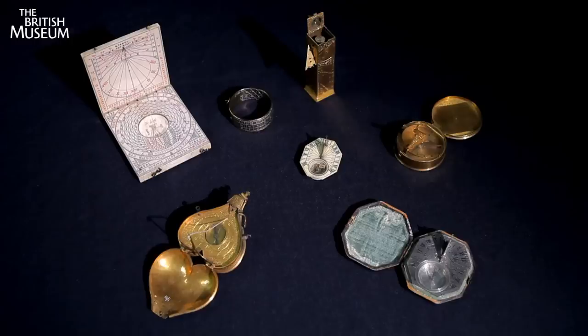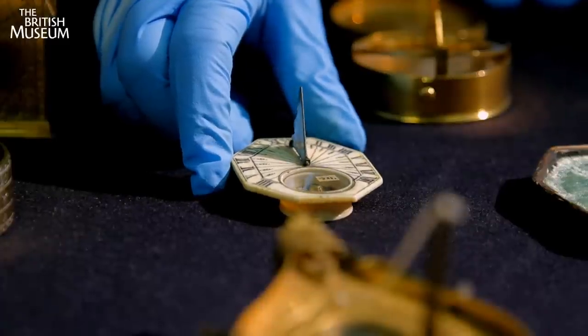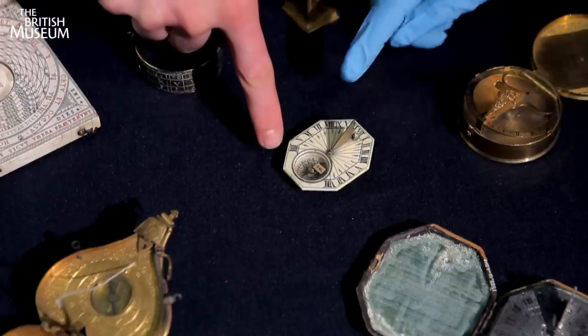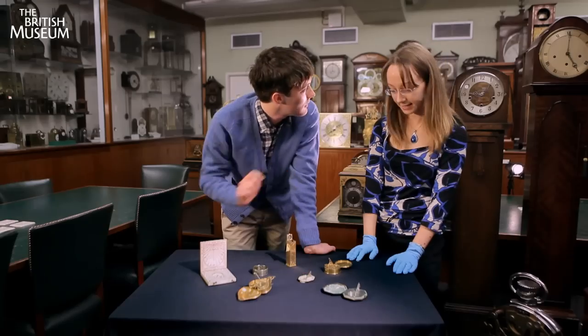Let's give one a go. The first thing we need to do is set our sundial for our location. Move the compass until it points towards north, and then you should be able to read the shadow. So that's four o'clock, five o'clock, six o'clock, seven o'clock — it's resting on eight o'clock. So would that be eight in the morning? Exactly.